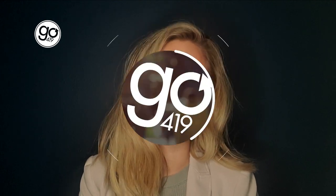Hey everyone, it's Jensen with Go419. I absolutely love Valentine's Day, so I ordered myself some treats from McKittie's Cakes in Sylvania — and they deliver. I'm just waiting on my order to get here, and as soon as it does, I'll crack it open and show you what we've got.